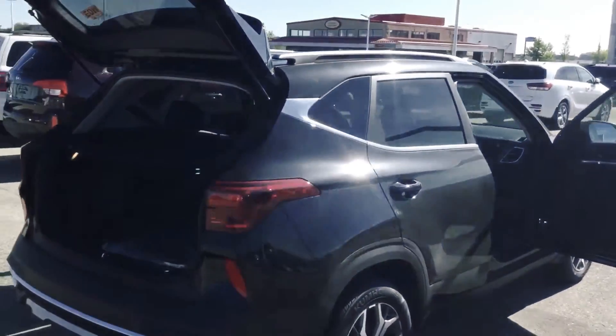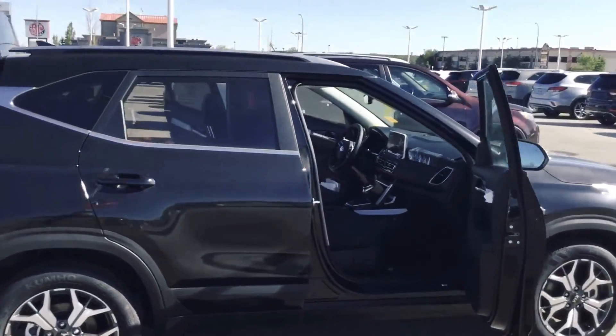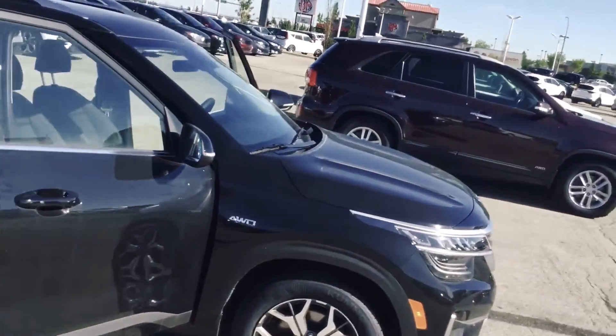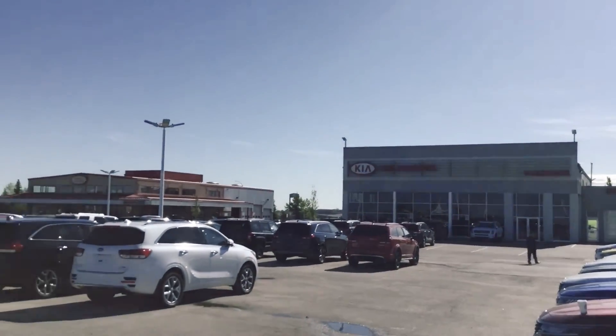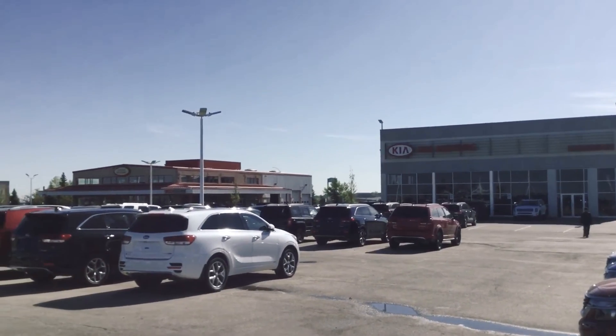So this is a 2021 Kia Seltos all wheel drive. My name is Manny and I'm a salesman here at Sherwood Kia. Please give me a call back at 780-449-4499, or you may wish to text me at 780-263-6100. Thank you Maureen.